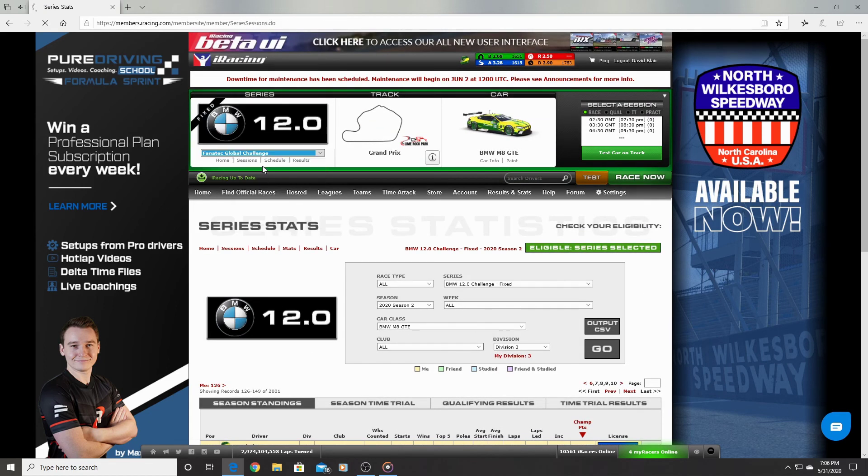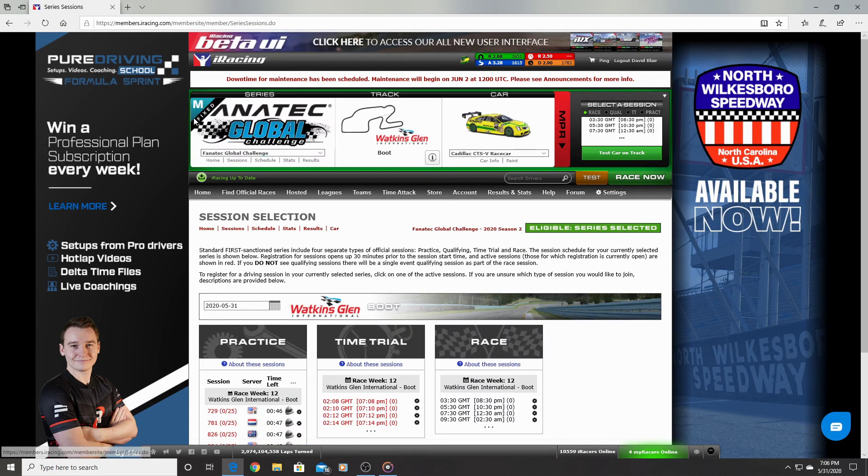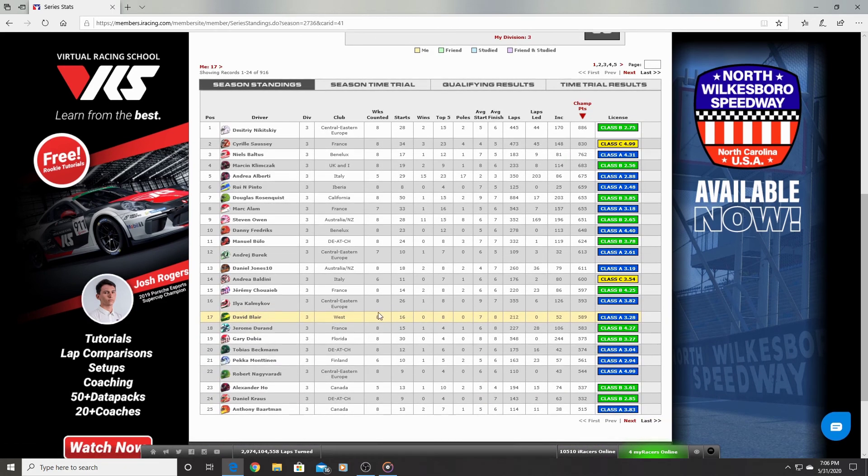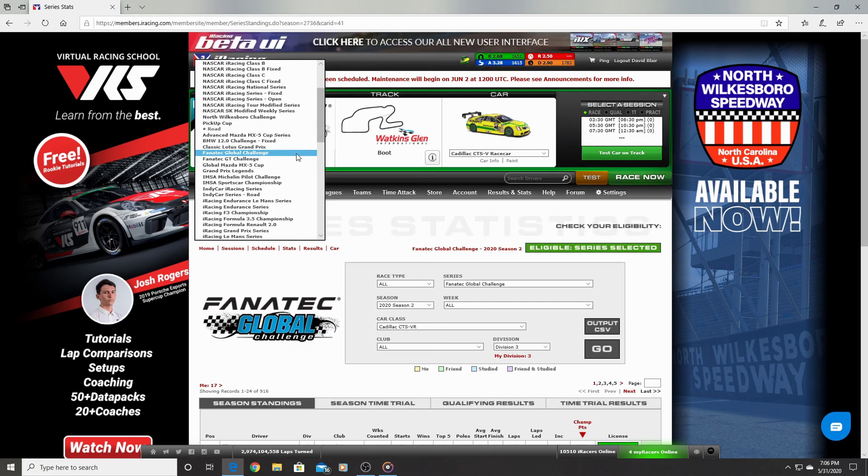Next up is the Fanatec Global Challenge. This is a mixed series where you can take either the Cadillac or the Kia Optima, and it's also a fixed setup race. I finished 17th in this series with 16 starts out of eight weeks counted and eight top-five finishes.